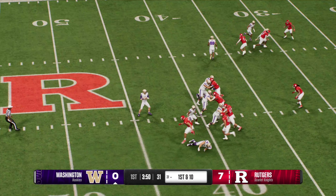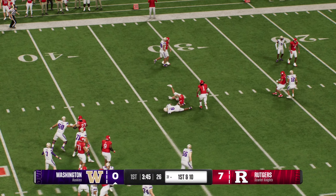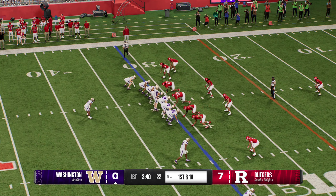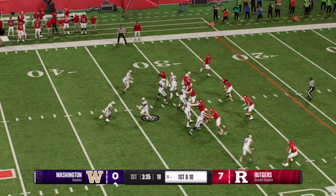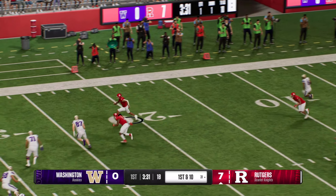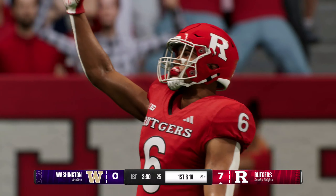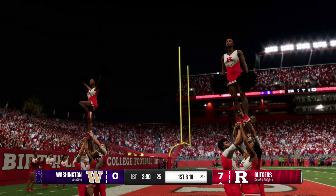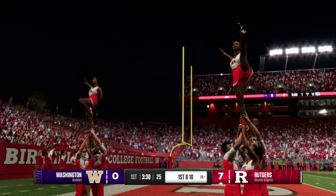Had they not picked up that first down, it would have been decision time: try a long field goal or go for it on fourth down. But because of the execution and the nice throw, let's keep this drive going. Coming out on first down with the play fake — unloads to the wideout — fires and picked off. He's wrapped up after a solid return on the pick. Great job by the DB securing the football and forcing the turnover.